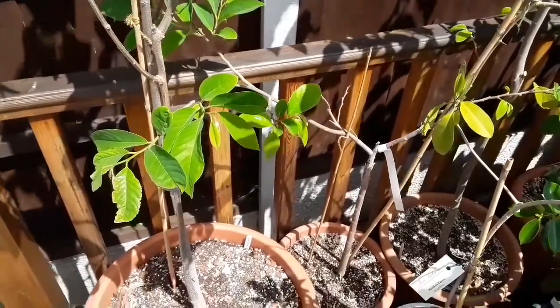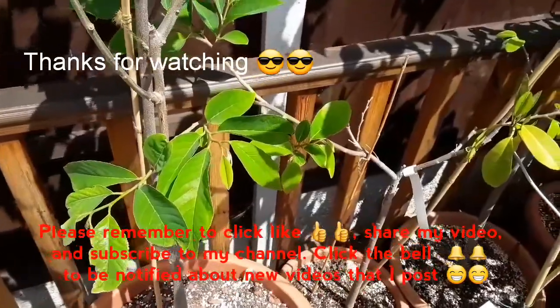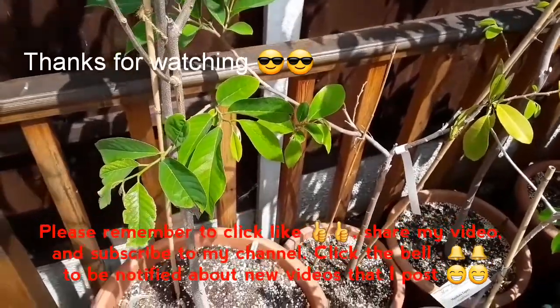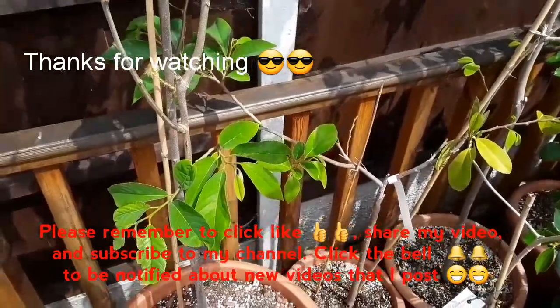Thanks everybody for watching. Please remember to click like on the video, share it with anyone you think might be interested, subscribe to my channel, and if you hit the bell you should get notified of new videos as I put them up throughout the summer. Thank you everybody for watching — Brett out for now.